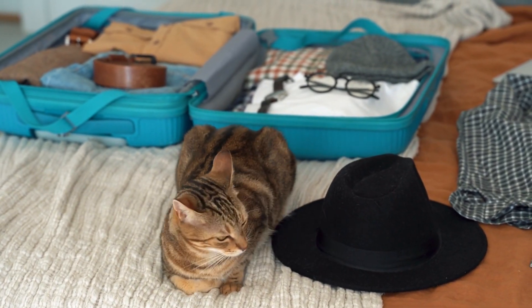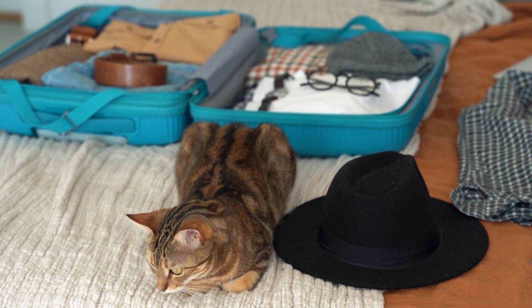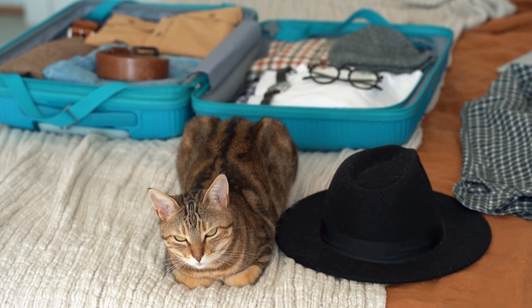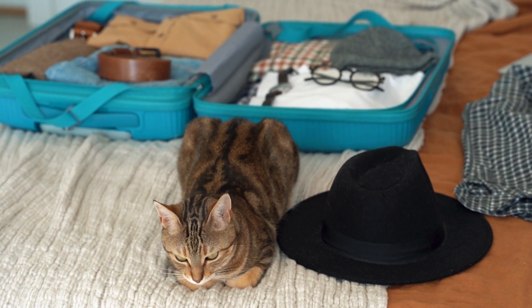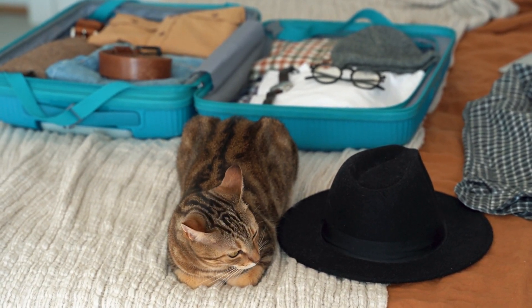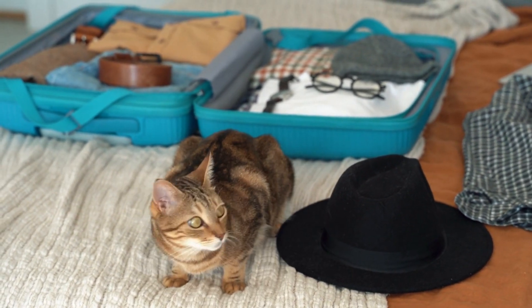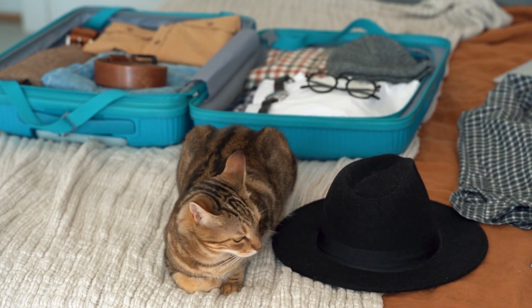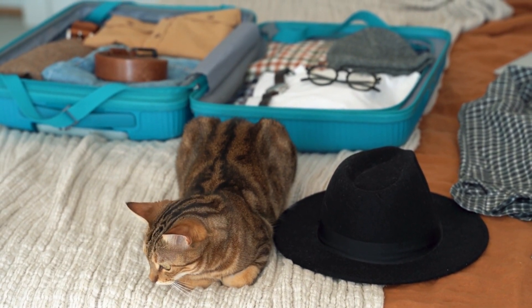In conclusion, finding the best cat boarding in Los Angeles requires thorough research, visits to potential facilities, and clear communication with the staff. By following these steps, you can ensure your cat receives the highest standard of care while you're away. Remember to like this video, subscribe to our channel for more helpful guides, and visit the article on our website for full detailed reviews of each cat boarding facility we've discussed. Thank you for watching.